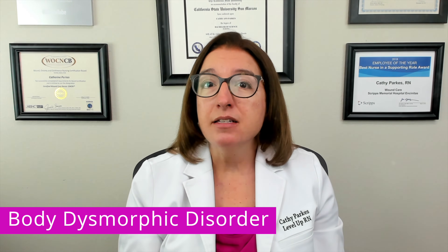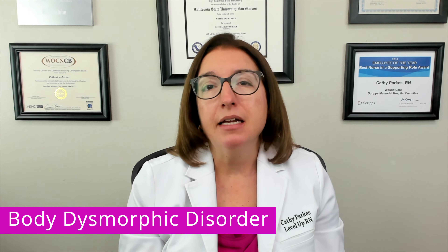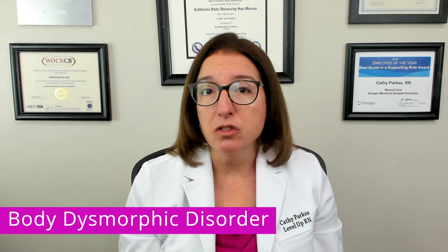Because psychiatric comorbidities are very common with body dysmorphic disorder, the patient should be screened for depression, anxiety, and other mental health disorders.